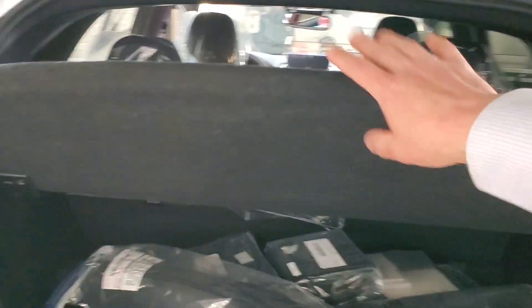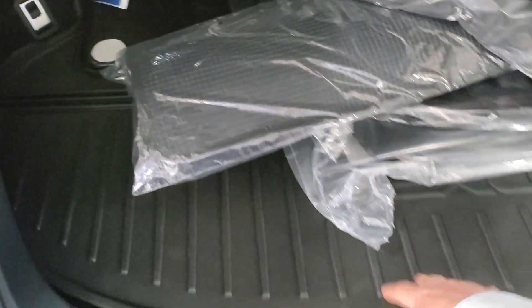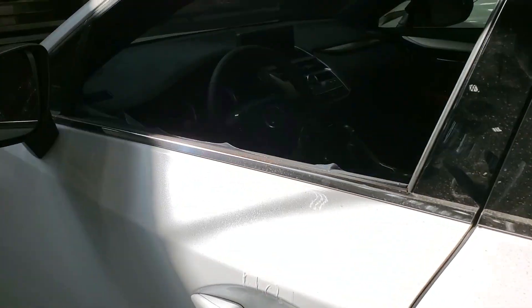It comes with the tonneau cover — we put the cargo liners in them as well, and the carpet net — and then you get all-season and carpet floor mats. On the driver's side you're gonna get blind spot monitoring.